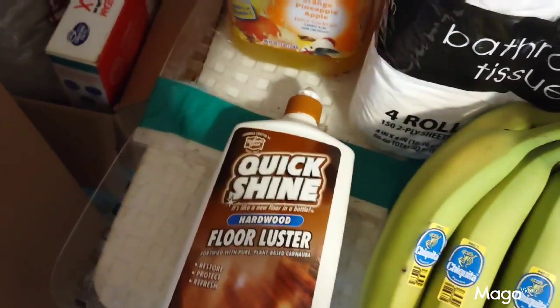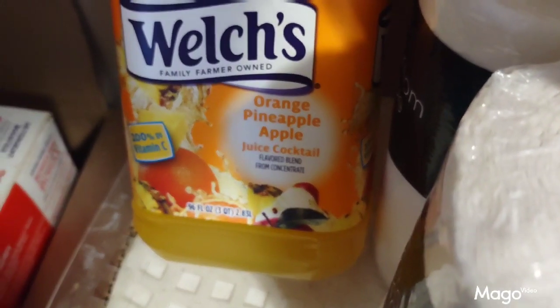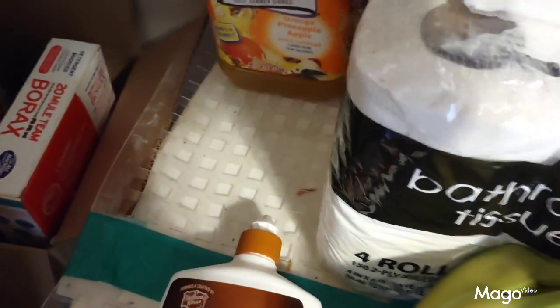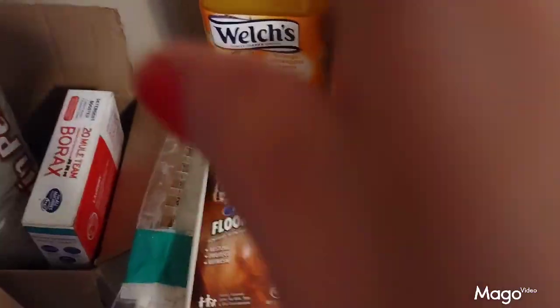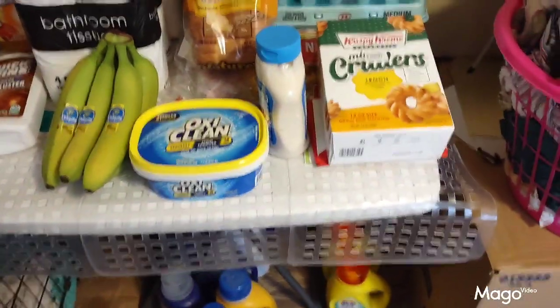They didn't have any regular pineapple juice, so I ended up getting Welch's pineapple orange apple. I don't know how I'm going to like it, but I needed pineapple juice to take my medicines, so that was the closest I could come to it. And that's pretty much everything I got in this haul.